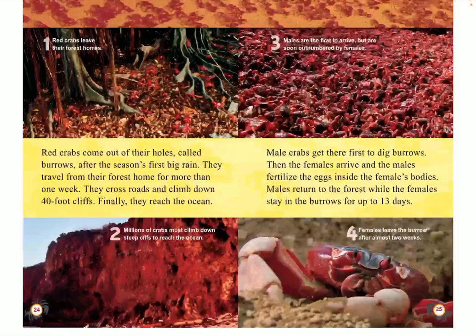The males are first to arrive, and then they are soon outnumbered by females. Females leave the burrow after almost two weeks. Red crabs come out of their holes — called burrows — after the season's first big rain. They travel from their forest home for more than one week, cross roads, and climb down 40-foot cliffs. Finally, they reach the ocean. Male crabs are the first to dig the burrows. Then the females arrive, and the males fertilize the eggs inside the females' bodies. Males return to the forest, while the females stay in the burrows for up to 13 days.